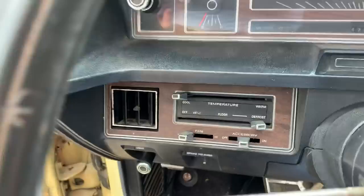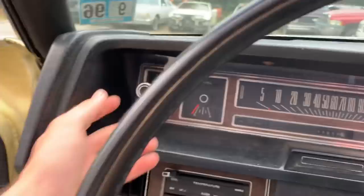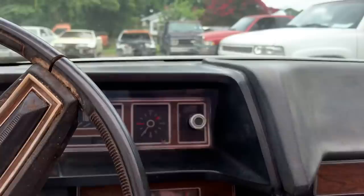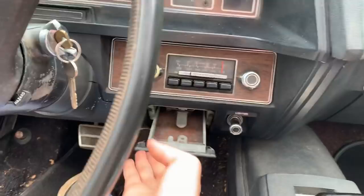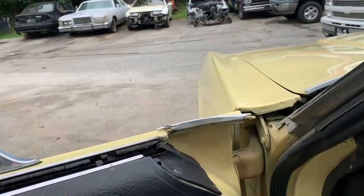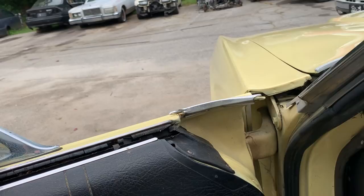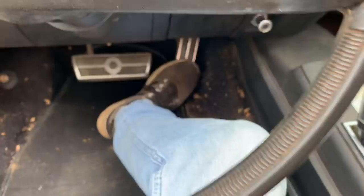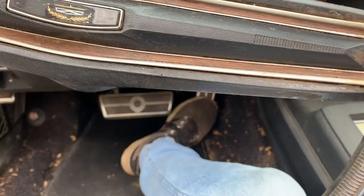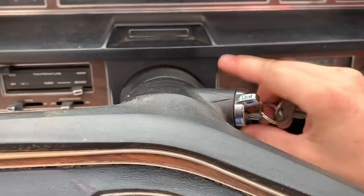It does not have a temperature gauge or anything like that. It does have an optional AM/FM radio and a clock, of course — headlights, washers. Is this thing not gorgeous? Driver's side ashtray, passenger's side ashtray — because everybody smoked in 1970. It may crank up and run for a second. The carburetor is a little finicky on it, but it runs.